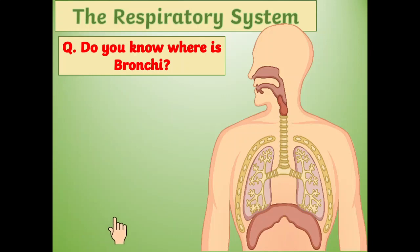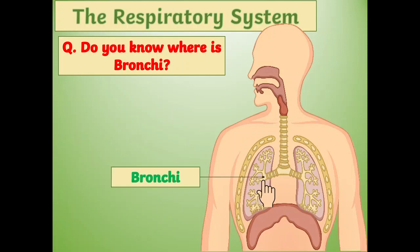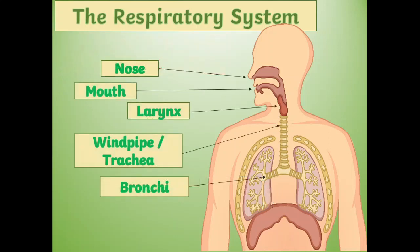This is a tough one. Hmm. Yes, I got it. There's bronchi. Yay, we did it! Now we know the parts of the respiratory system.